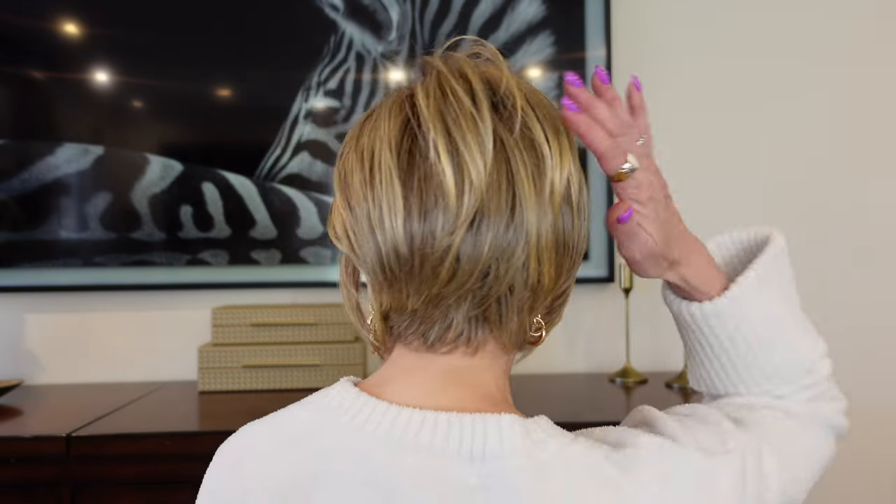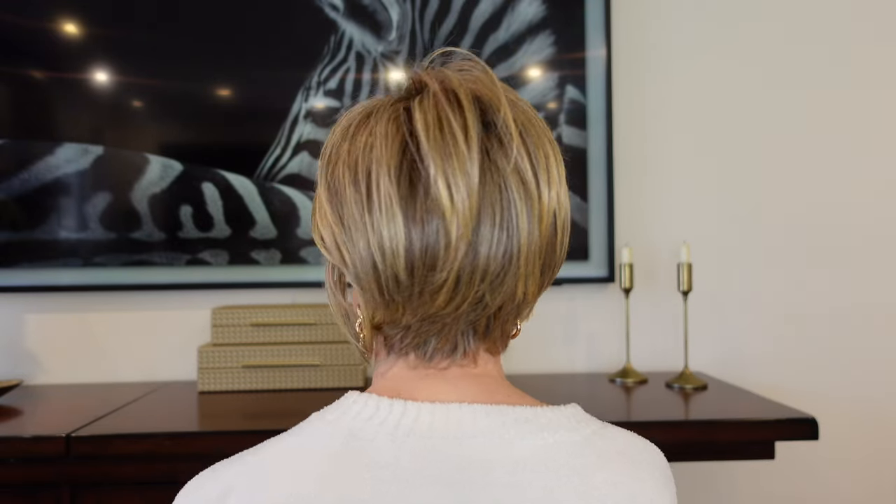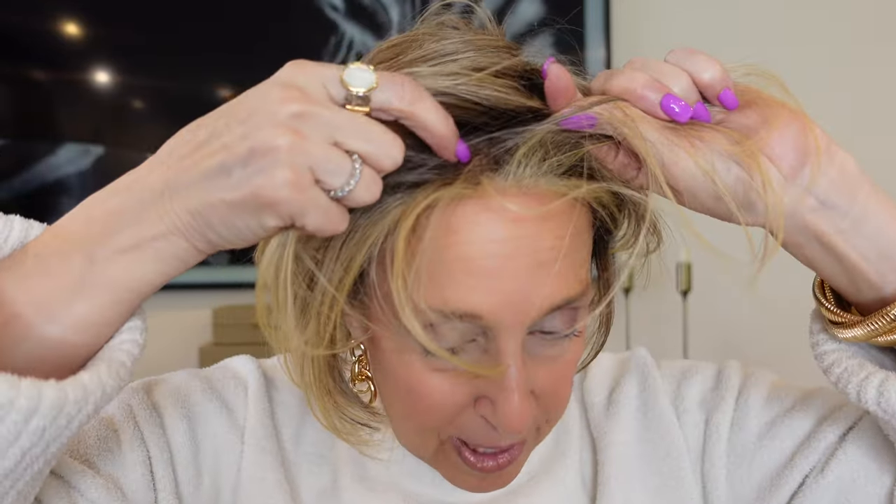This is the iconic classic from Jon Renau called Ignite, and the color is Shaded Mocha. This one is right out of my closet. I love this style — you've got the nice stacked back here. This style has a lace front that goes further back. In the front, you have pretty far lace, so if you wanted to part it somewhere else you can. There's no monofilament, so the rest of it is a basic cap.